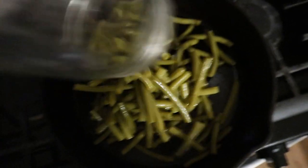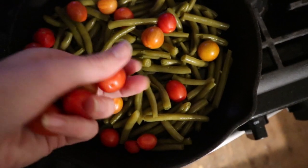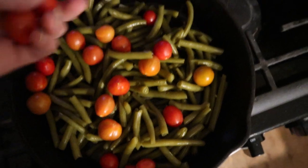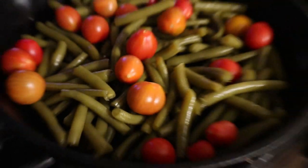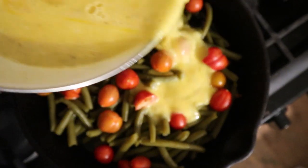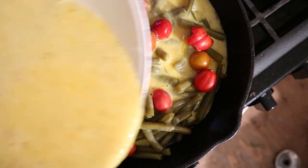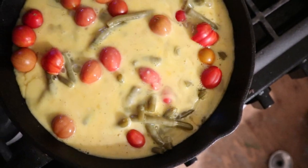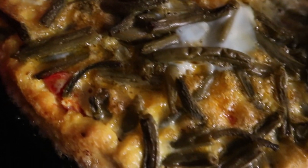I got out my cast iron pan and a jar of home-canned green beans, strained off the liquid, and dumped the beans into the pan. Then I got some of the last cherry tomatoes from our garden for the year and dispersed them through the green beans, arranging them in the pan. I poured the egg mixture over them and cooked it in the oven at 350 degrees for about 50 minutes. It was super easy and super healthy — it had vegetables and protein from the eggs. I put some salsa on mine and Luke used more candied jalapeños.